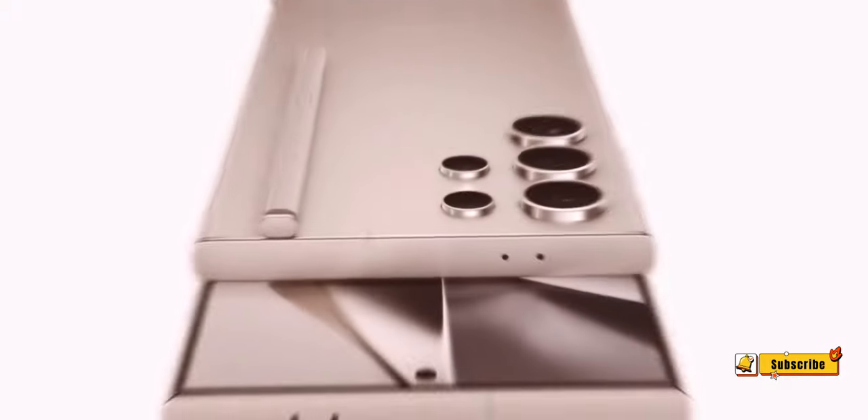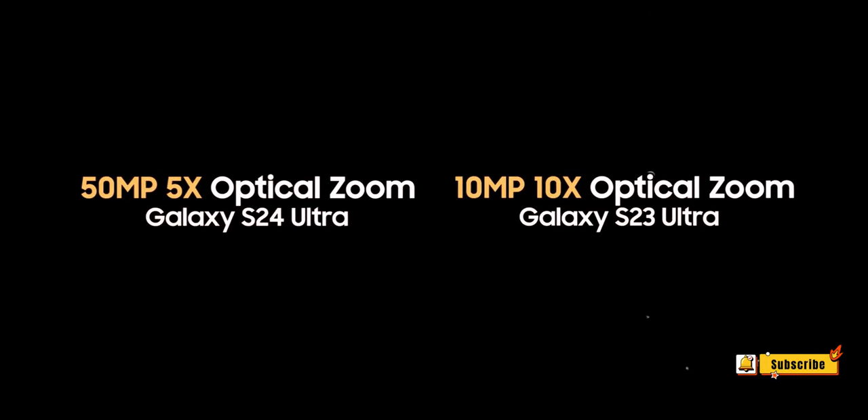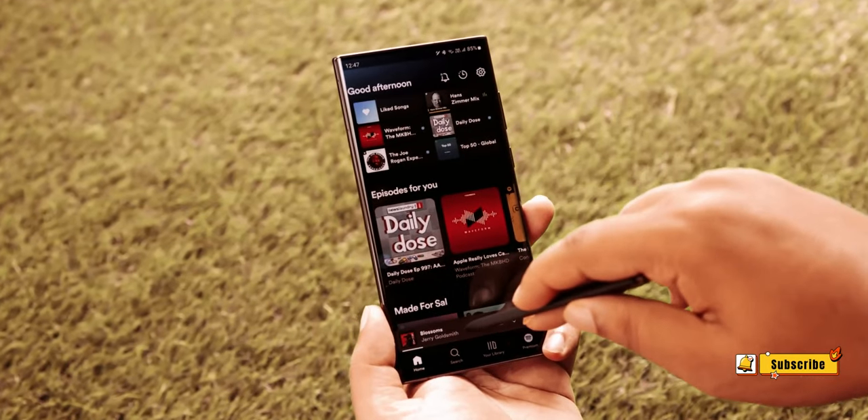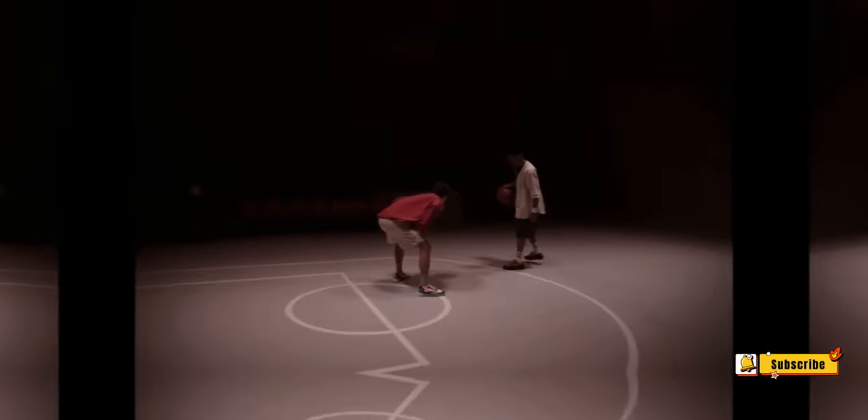Samsung Galaxy S24 Ultra cameras — 10 rumored specs at a glance. Before we dive deep into the specifics, let's take a quick overview of what the leaks and rumors suggest about the Samsung Galaxy S24 Ultra's camera specifications.